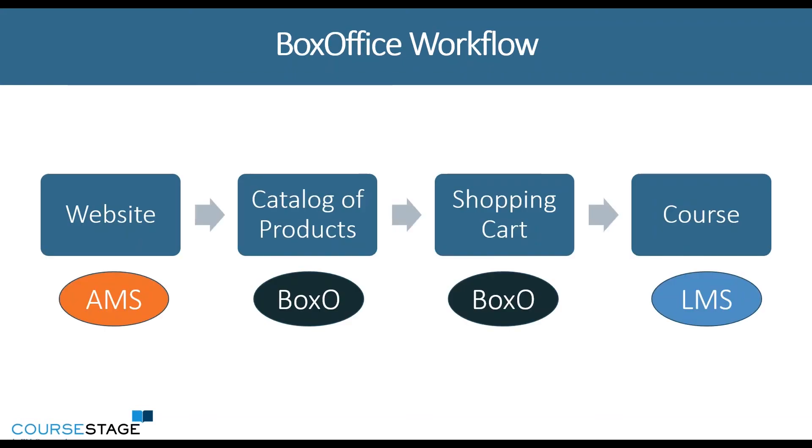One of the benefits, if you're looking at an e-commerce platform whether it's outside of your AMS and your LMS, is that a lot of e-commerce platforms have both the catalog and the shopping cart in one system.